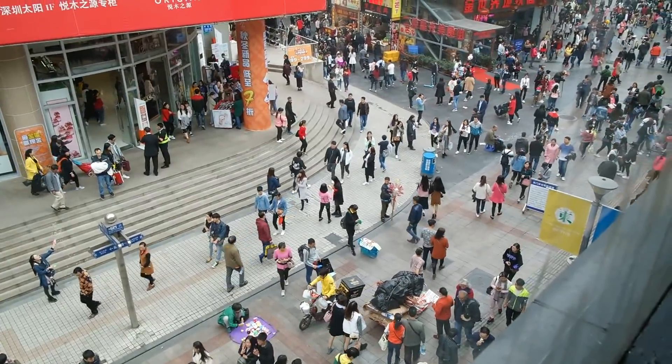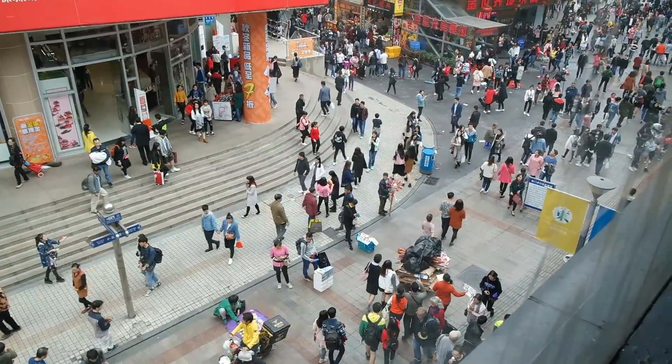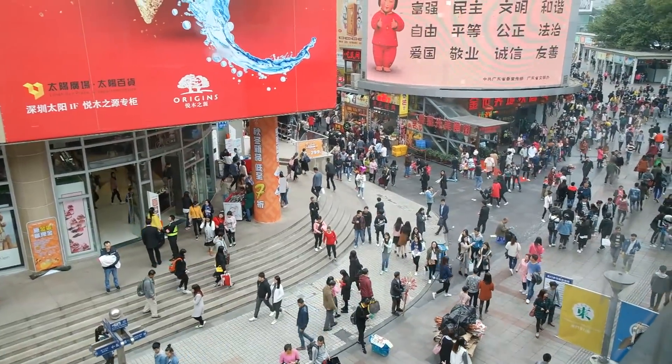It opened in October 1990, a full two years before it opened in Beijing. It's still here, and it's in this crazy pedestrian area called Dongmen Pedestrian Street, which as you can see is more or less total chaos.